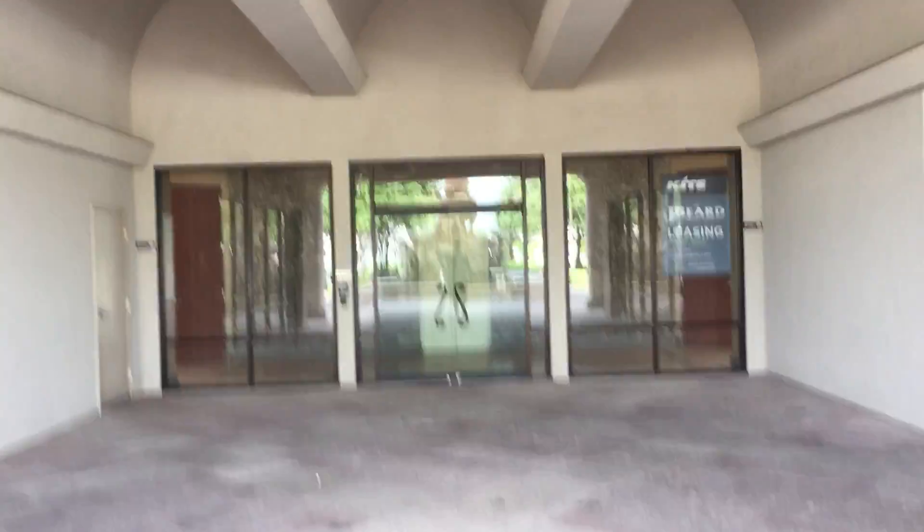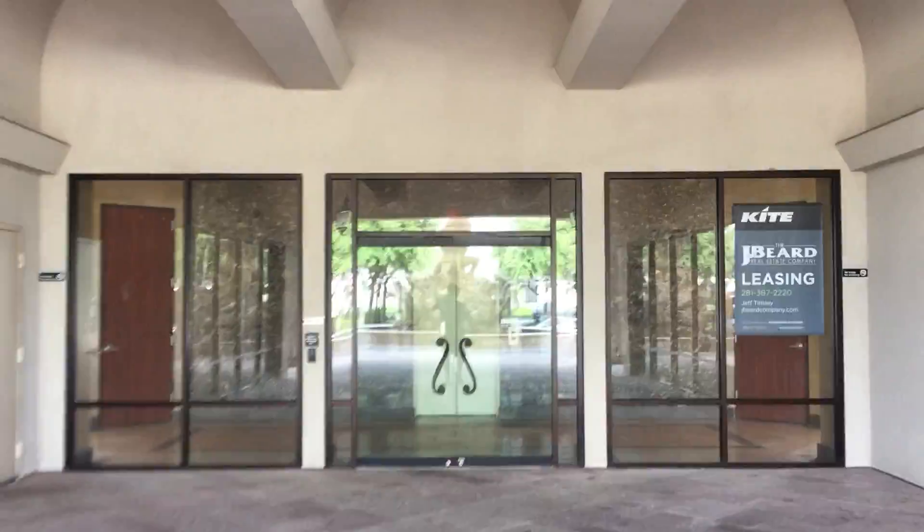Alright, we are back here at the Portofino building, just outside of Woodlands, Texas. It's been almost two years since I videotaped this elevator in here, the Schindler MT. So we're going to do a retake.